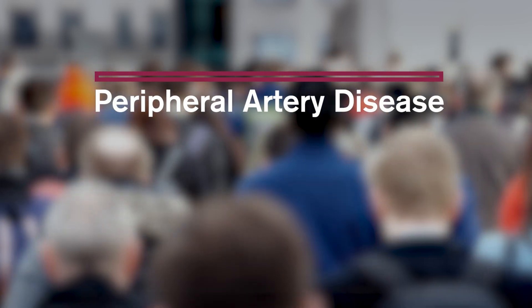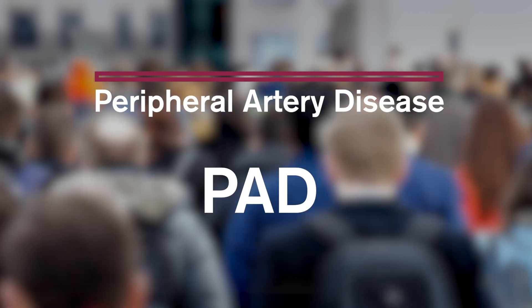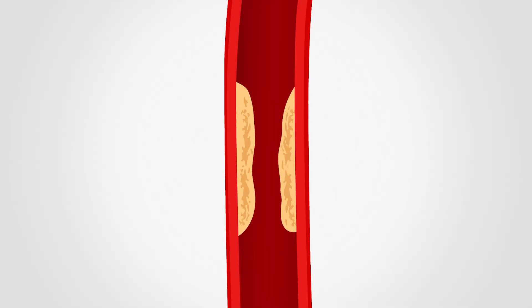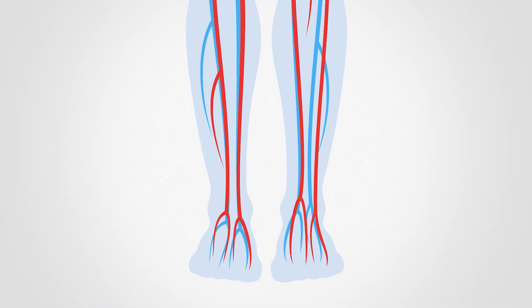What is peripheral artery disease? Peripheral artery disease, or PAD, is a condition that affects more than 10 million Americans. In PAD, plaque builds up in the blood vessels, causing blockages and decreased blood flow to the legs.